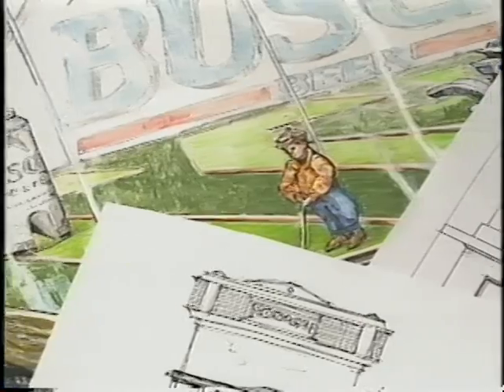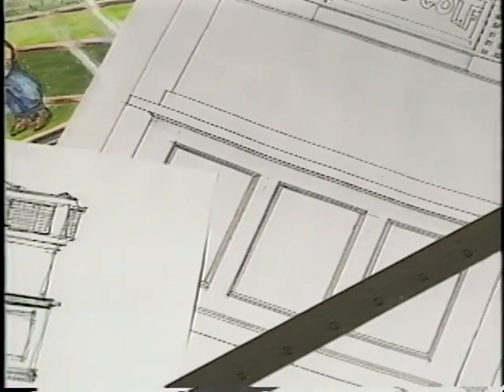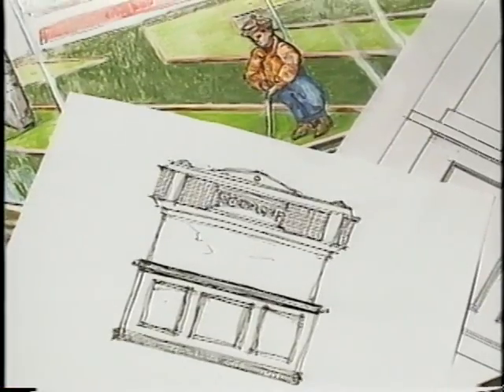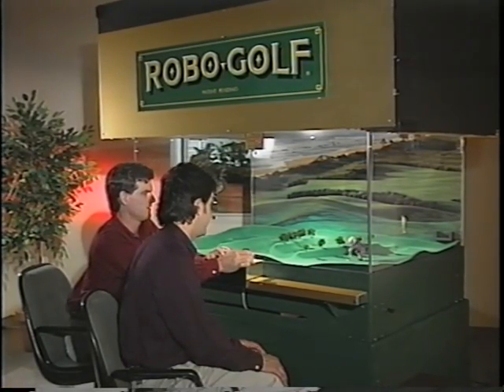RoboGolf was originally conceived as entertainment for mature tastes, enjoyed with friends after playing the outdoor links, at a bar or in a club. With its unique blend of old-world charm and contemporary effects, it's crowd-pleasing, traffic-building, unprecedented fun. To an advertiser, RoboGolf is much more than a game. RoboGolf means business.